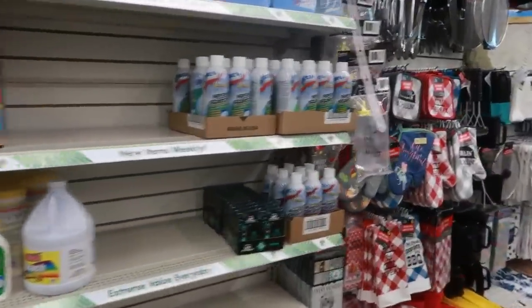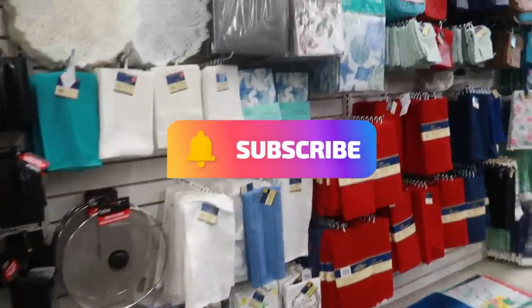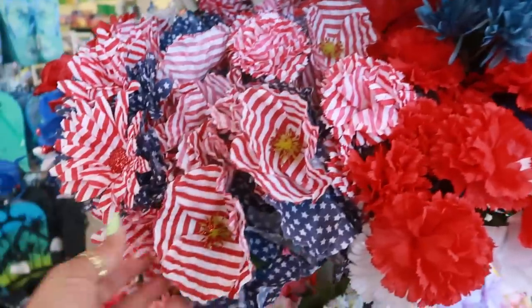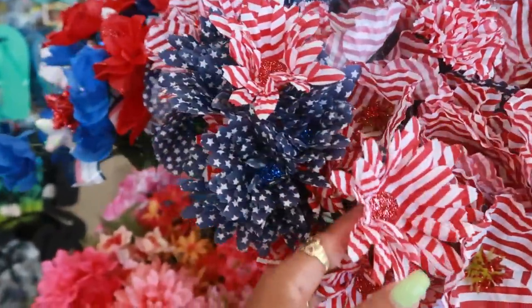I thank you guys for walking with me. Make sure you are subscribed and I'll see you all real soon in my next one. Okay bye! I was walking out the door and I saw these flowers - I haven't seen these before. You've got the stripes and the stars.